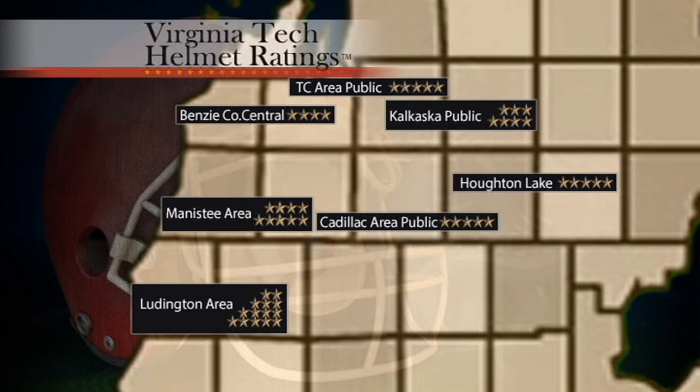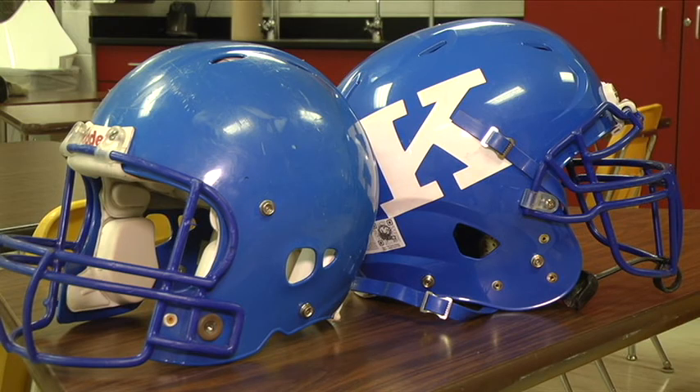Ludington uses seven different types of football helmets, ranging from the best available to two stars, which Virginia Tech considers adequate. Kalkaska uses helmets rated at three and four stars, which are "good" and "very good" on the scale.